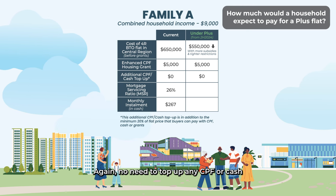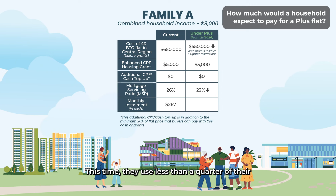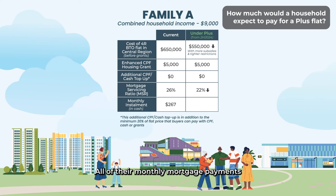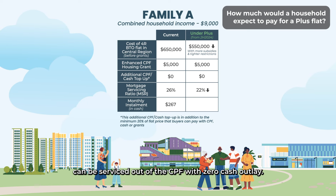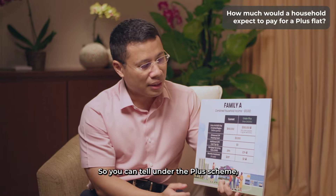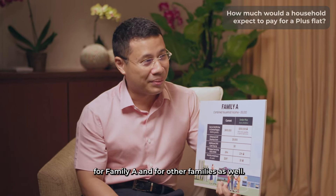Again, no need to top up any CPF or cash on top of the initial payment of 20% of the flat price. This time, they use less than a quarter of their household income — about 22% — to service their monthly mortgage payments, and all of it can be serviced out of their CPF with zero cash outlay. So under the Plus scheme, this flat will be much more affordable and manageable for Family A and other families as well.